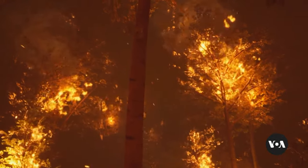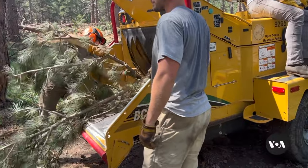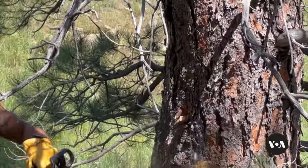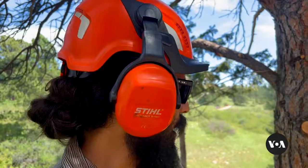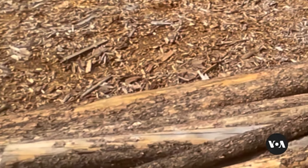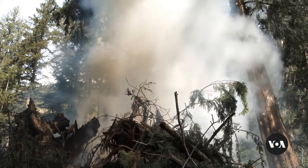Wildfires around the world are growing more destructive. In the western U.S. state of Colorado, forest crews work to reduce the risk. We are thinning the forest. I'm currently limbing up this tree. Left behind in a forest, wood chips and thinned out logs can still burn. Hauling them out is expensive.